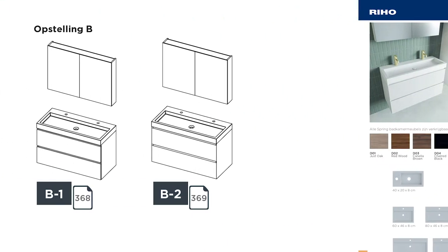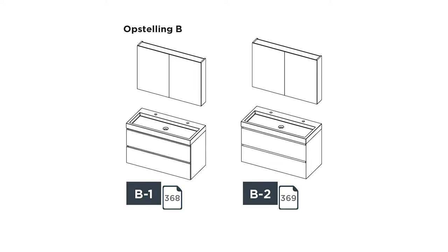You will find that all products will have a complete number mentioned in the price list — no combinations. This will make it more easy for customers to find the right number to put on their orders.